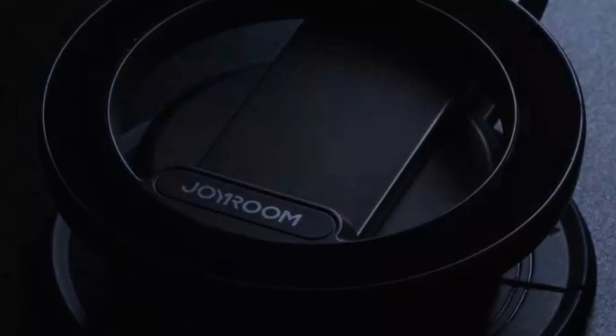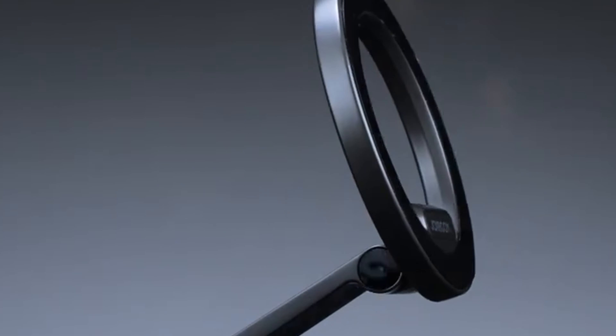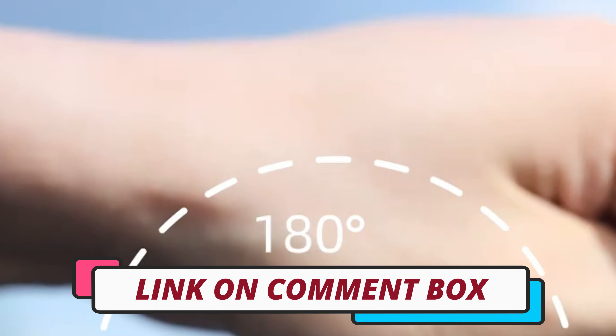Hi guys, today's video we're going to check out the 5 best magnetic phone mounts on the market. This list was made based on our personal views, and are listed based on rating, review, orders, price, quality, durability, and more. To see prices and get more info about the products shown, be sure to check out the description below.